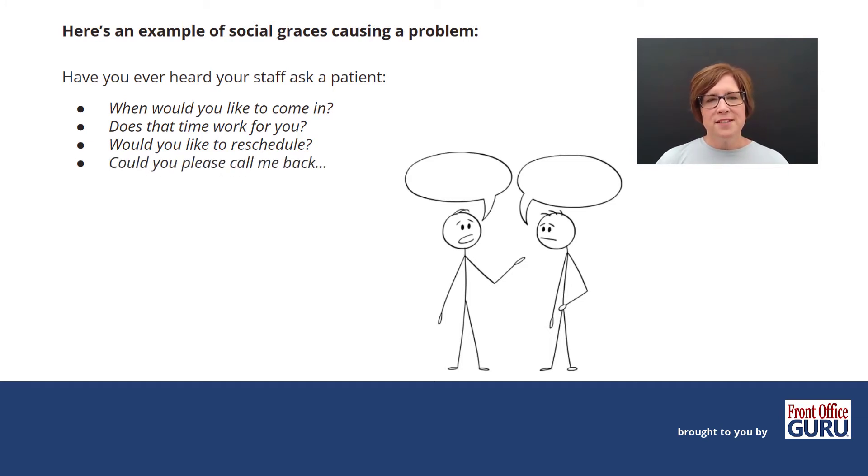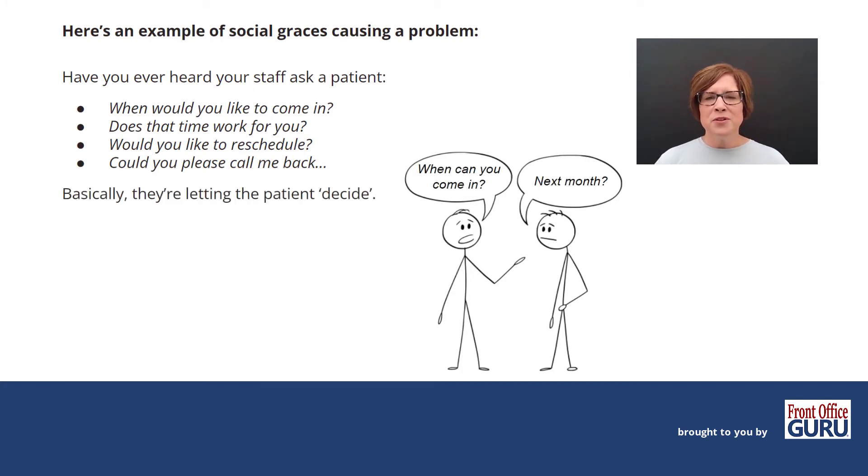Another one is, 'Could you please call me back?' Now, this one alone isn't inherently bad — we've been taught to say please and thank you, and we do want our staff to be kind. But in this scenario, we're giving that patient a choice. What ends up happening is they call you back on their own time frame, and that could be a week or a month. It could also create more work for your front desk because they have to keep calling instead of getting the patient to call them back. Basically, they're letting the patient decide what happens next.